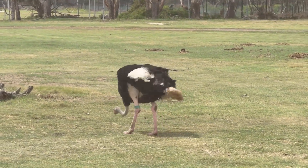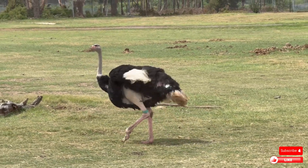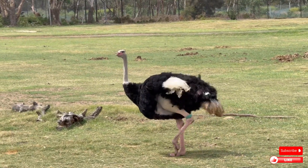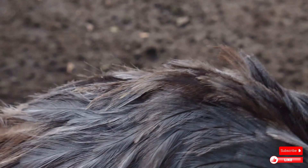If you enjoyed this journey into the world of the ostrich, don't forget to like, subscribe, and turn on the notification bell for more wild stories from the animal kingdom. This is Friends of Nature — see you in the next episode.